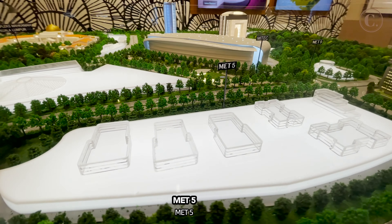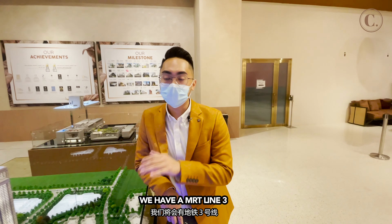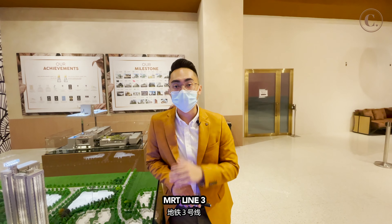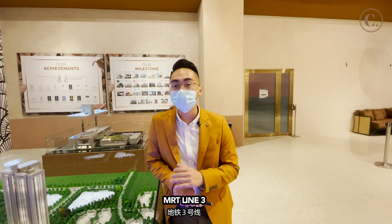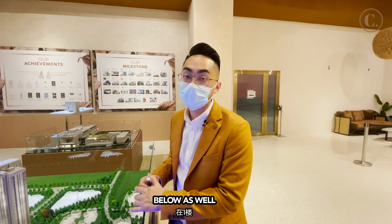Met 5 will be developed by HubSync. And for this, we have MRT Line 3 that will be going underground as well. MRT Line 3 is confirmed. This will be an office block, it will have a service residence, and it will have some retail shops below as well.